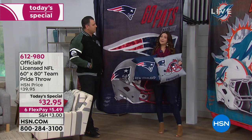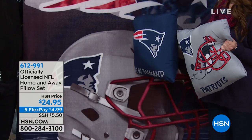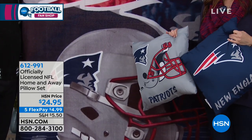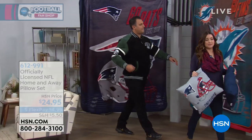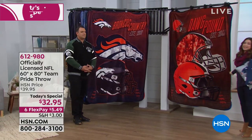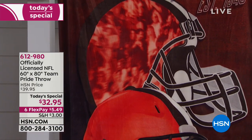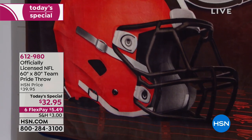The throws are on six flex pay. The Patriots home and away pillows together on a queen size bed or couch create a complete look — you get both pillows for $24.95. The throw is our best buy of the day, limited edition, not going to be recreated once gone. Well over 20,000 of you have picked up this amazing throw for just over $5 on your charge card.